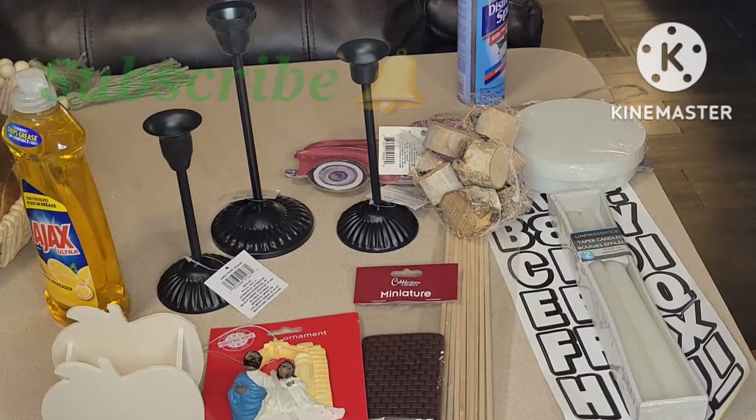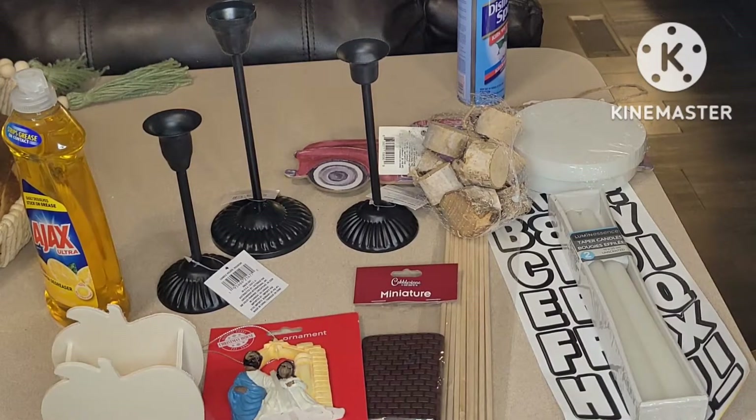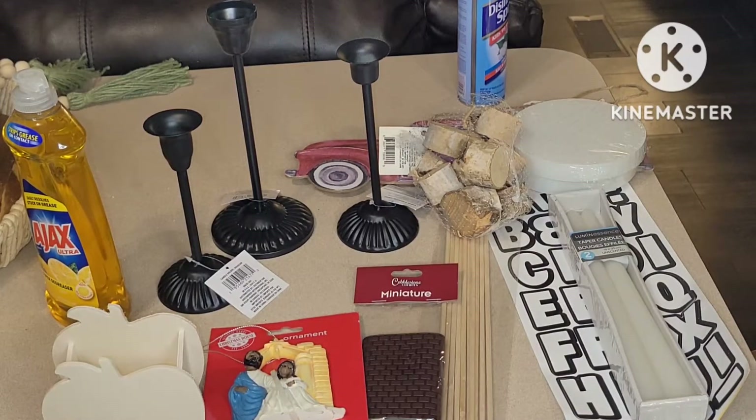Subscribe and hit that bell so you'll be notified. I have some giveaways coming up — I'll make sure I link the last video so you can see what's up. Stay tuned because they are definitely coming up. Check that video out; it will be linked in the description box to explain the giveaways. Alright, let's jump right into this haul.